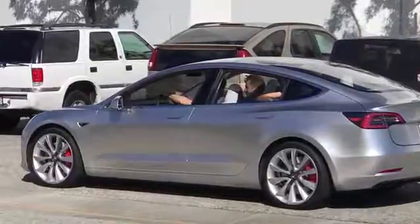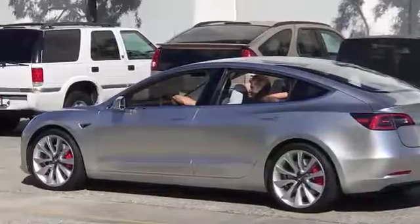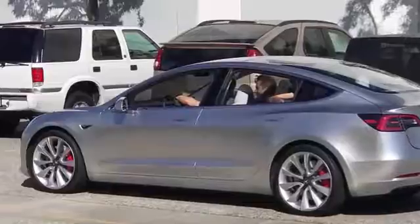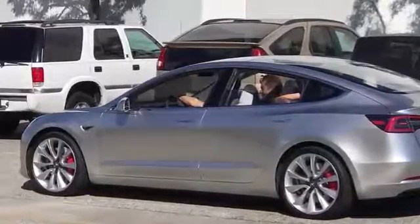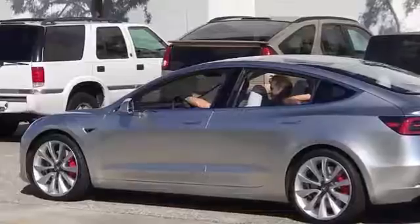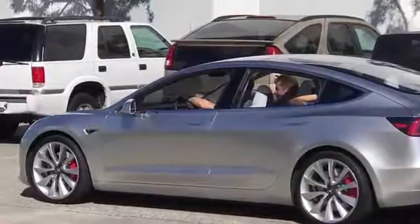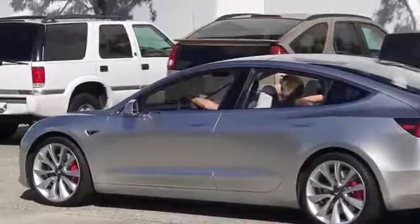With deliveries still slated to begin by the end of the year, there have been reports that the final design is either set in stone or close to being so. Tesla, during its recent letter to shareholders, said that it began building Model 3 prototypes just last month. Of course, with Tesla being a company that prizes secrecy as much as Apple does, it's been quite some time since we've seen what the current incarnation of the Model 3 looks like.